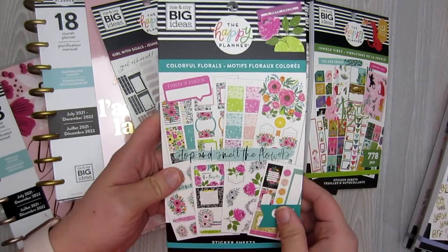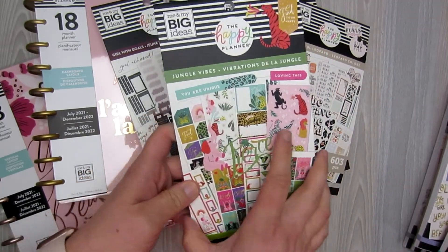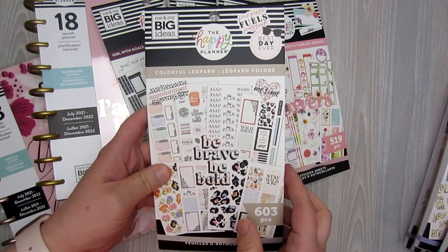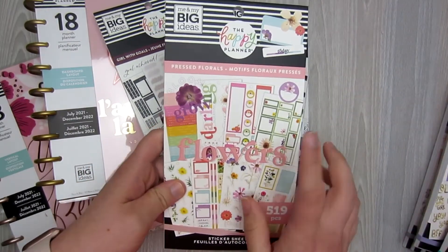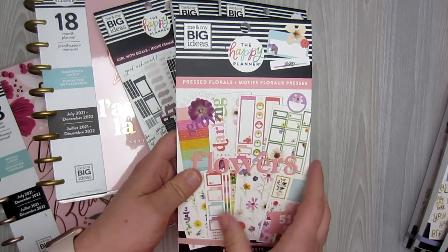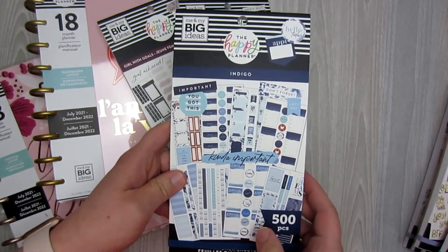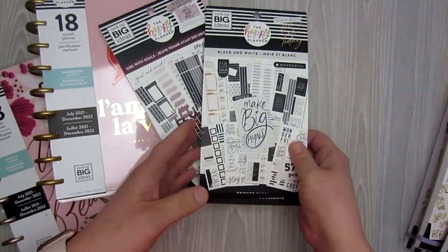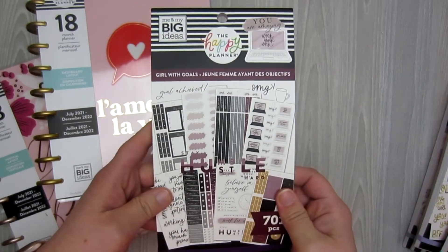The Friendship one, Good Habits, Colorful Florals — I'm not quite sure if this is a new one but I haven't seen this in my Michaels. Jungle Vibes, which I'm very excited about. Colorful Leopard, which is another beautiful one. Pressed Florals — another one. I think this may be new but I'm not entirely positive; it may be one that is just new to my store. The new Indigo, which is beautiful. The black and white, which a lot of people are excited about. Girl with Goals.